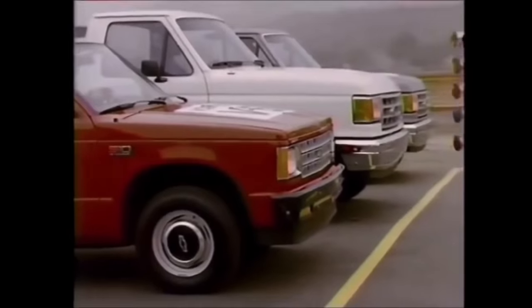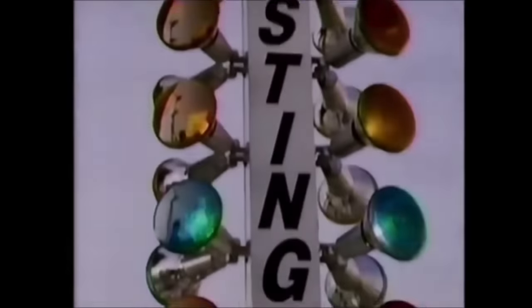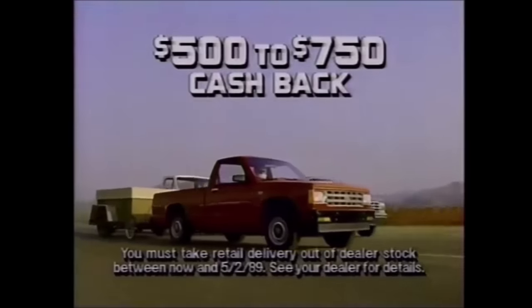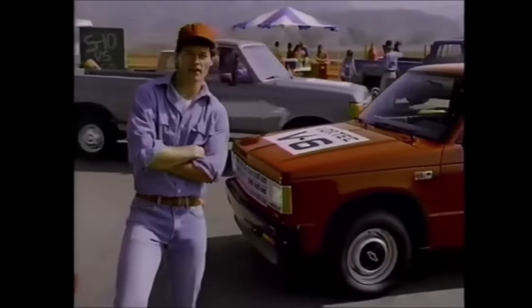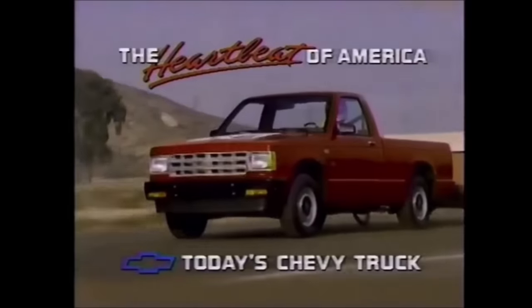Who says Chevy beats Ford? USAC tested Chevy's compact S10 with available Vortec V6 against two full-size Fords with standard six and available V8, zero to 60, towing identical trailers. Chevy S10 beat both full-size Fords. That's pickup power. And if a compact Chevy S10 with a V6 can outaccelerate a full-size Ford with a V8, imagine what it can do against Ford's little truck. The heartbeat of America — that's today's Chevy truck.